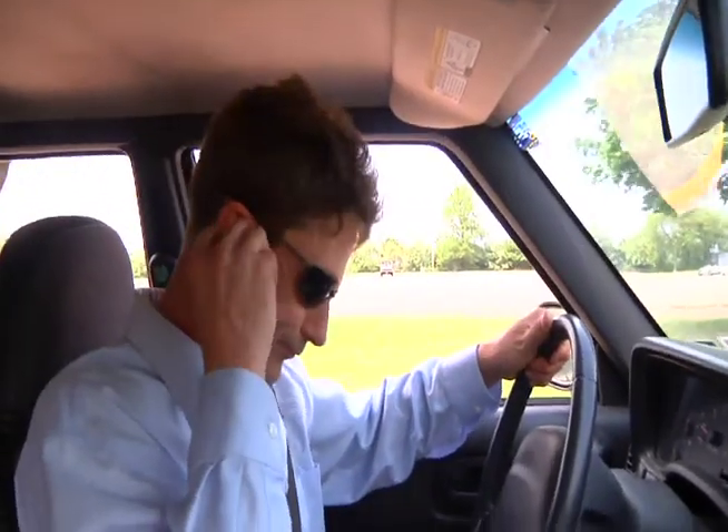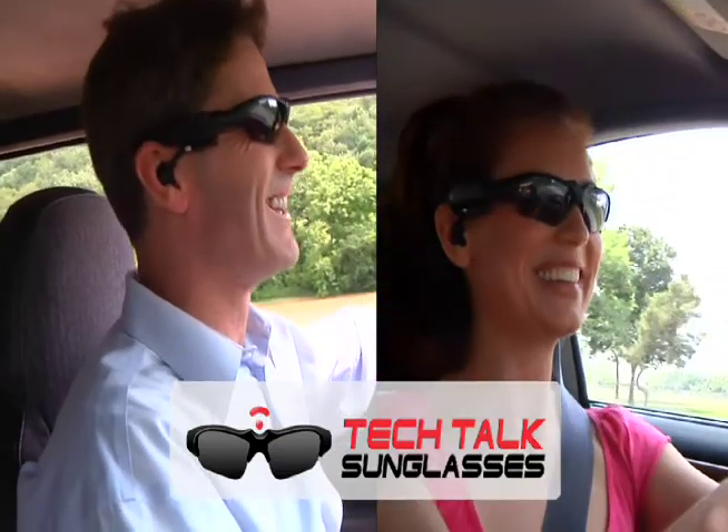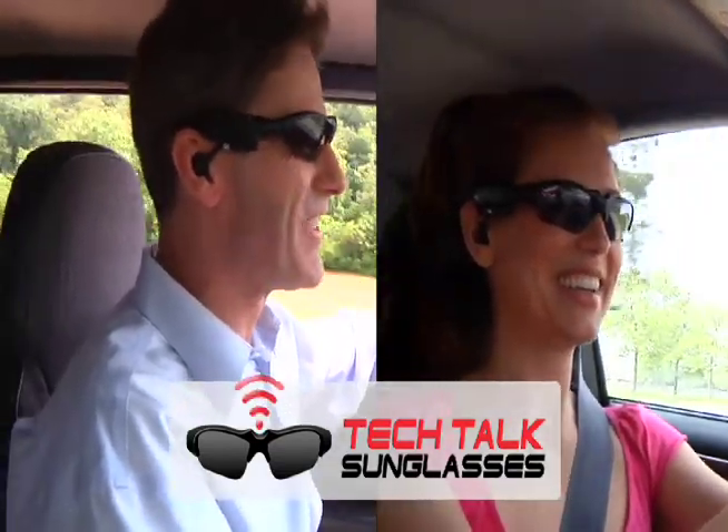Driving without a hands-free headset is dangerous and illegal in most states. But using earphones is a hassle, and sound from a speakerphone is just plain bad. But now there's an incredible hands-free way to drive and talk.